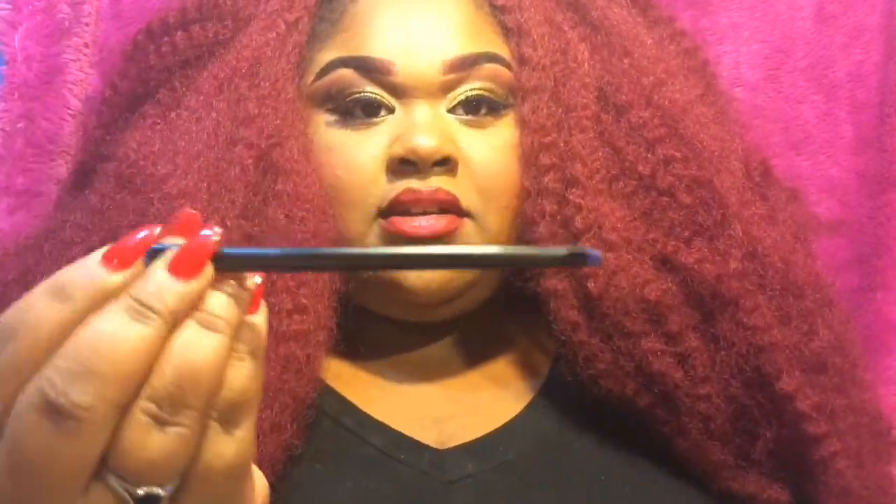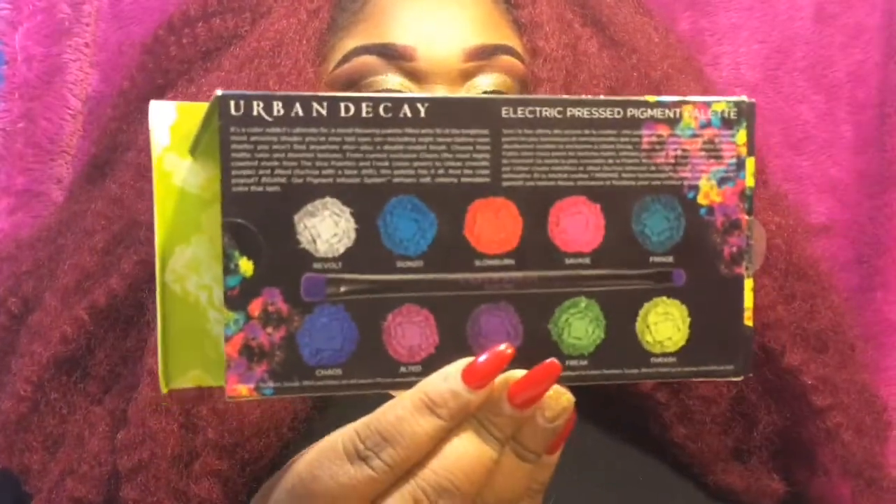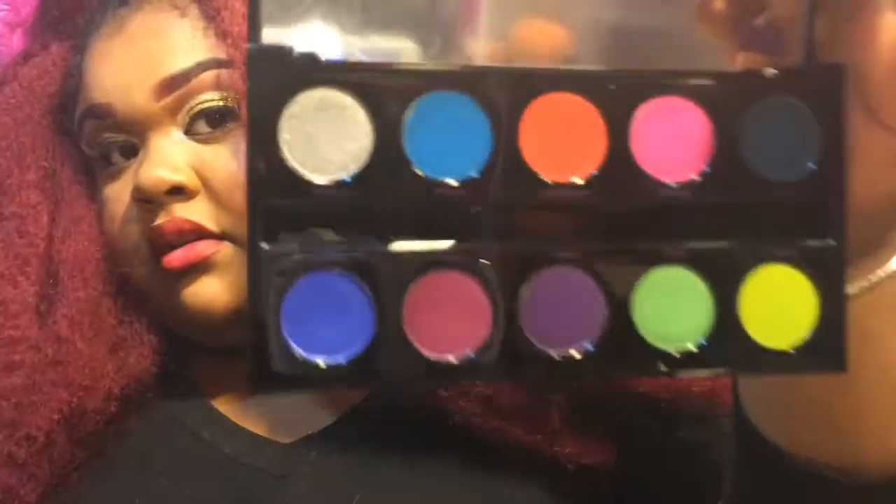The other palette I got was the Urban Decay Electric palette, and it came with a double-sided brush. I've used it already. I'm going to have a lot of fun with this — I was so excited to see that I got them. My dad went and picked them out for me — well, Santa did.